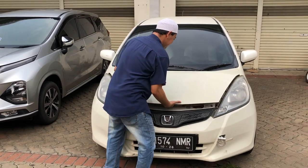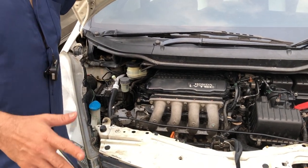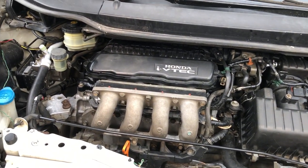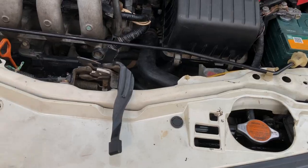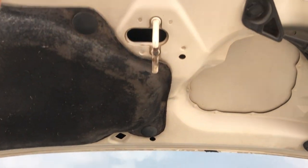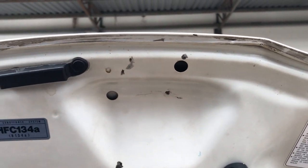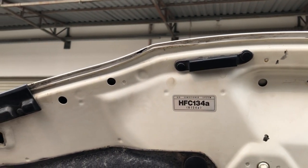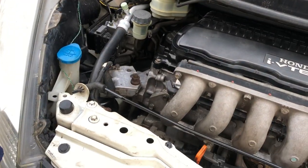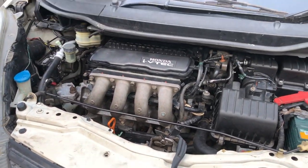Untuk mesin, kita cek ya. Insya Allah mesinnya terjamin rekomendasi. Mobilnya layak untuk keluar kota, aman terkendali. Untuk kapasitas mesin masih original, sudah dilengkapi peredam. Sil-sil di depannya pun masih sangat bawaan asli dari pabrik. Untuk bullhead dan apron masih original bawaan dari pabrik, tidak pernah eksiden ataupun laka.